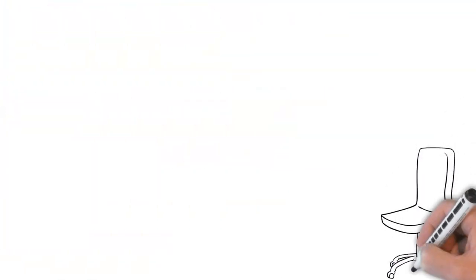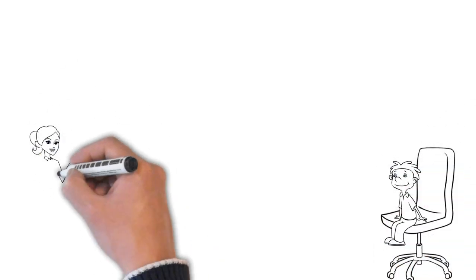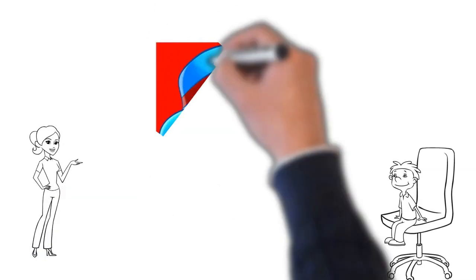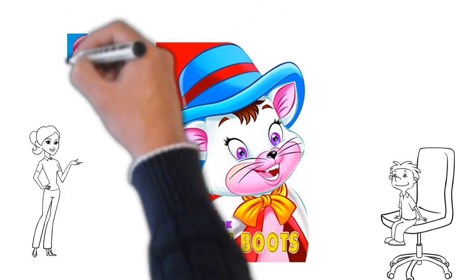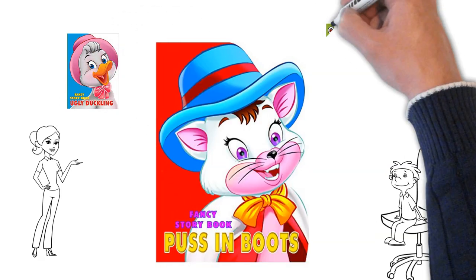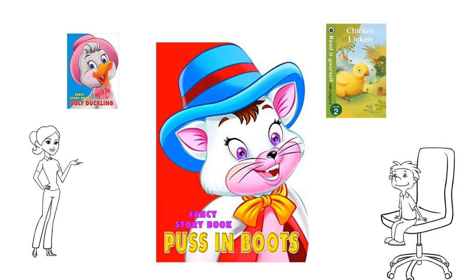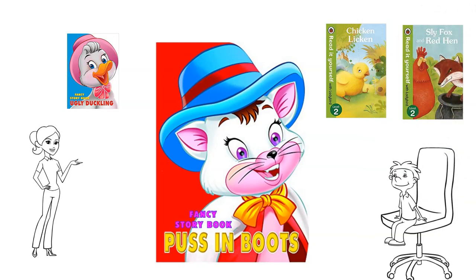Wow, Mama, I like this story! That's very nice, Aria. I hope everyone else also enjoyed it. You can check out more kids' stories on our channel, like The Ugly Duckling, Chicken Licken, and many more. Hope to see you all again — bye bye!